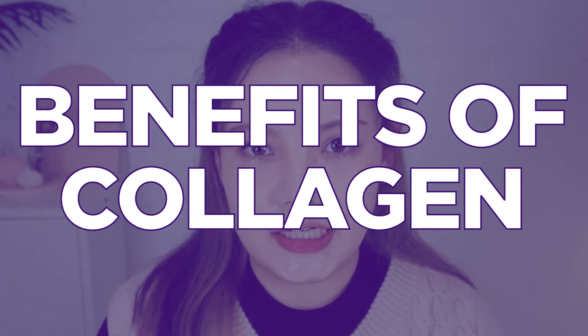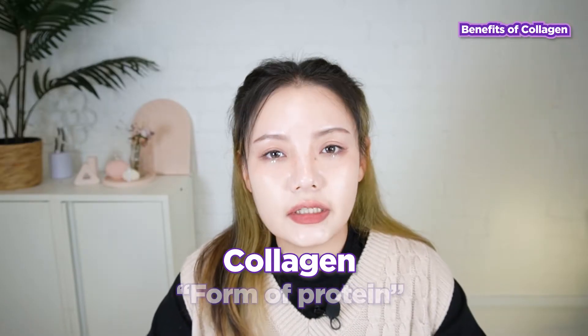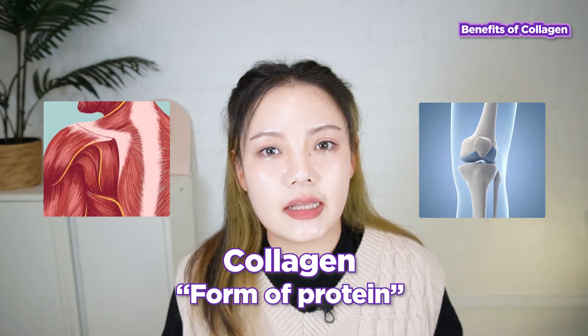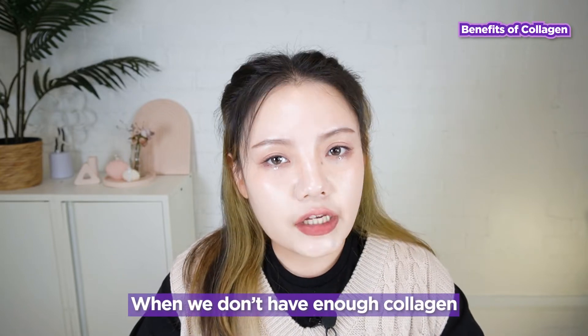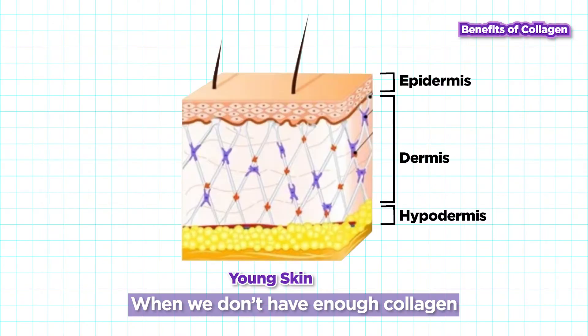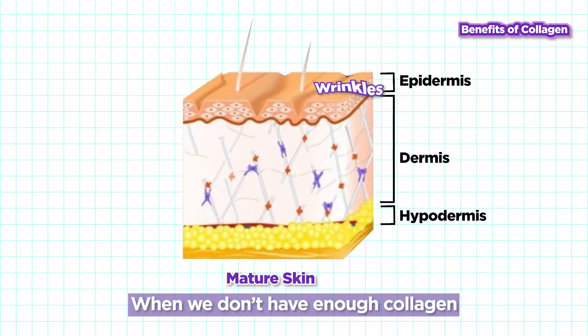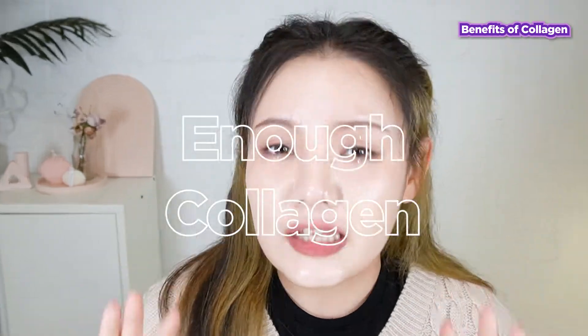Let's take a look at the benefits of collagen. Collagen is a form of protein to support and strengthen our bones and muscles and of course our skin. When we don't have enough collagen molecules in our skin, there is not enough structure to hold up the skin cells, which can lead to fine lines and wrinkles developing over time. So we need enough collagen in our skin to prevent skin sagging and to reduce fine lines and wrinkles.